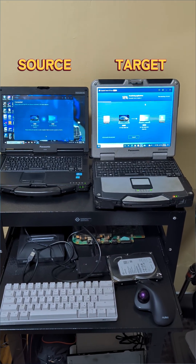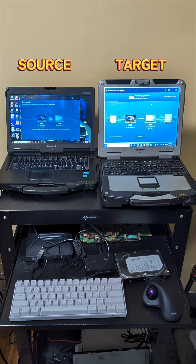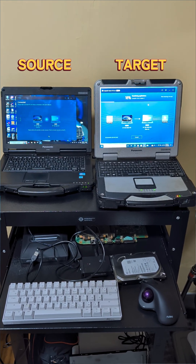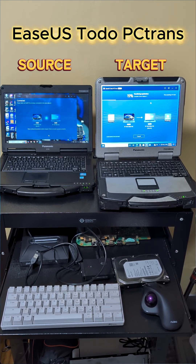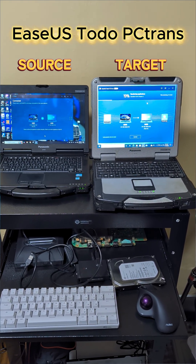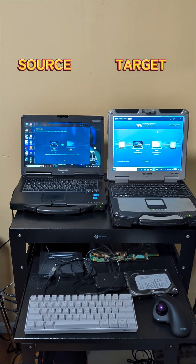Here are the two machines we will be working with. When you have 100-plus applications, manually reinstalling them, finding all the setup files, and re-entering product keys is a nightmare. PC Trans moves your applications intact and correctly sets up all the registry entries on the new PC.